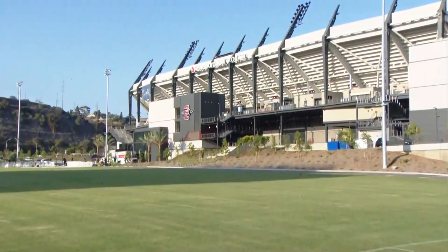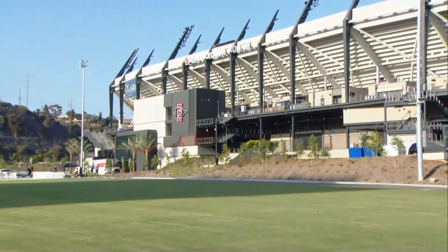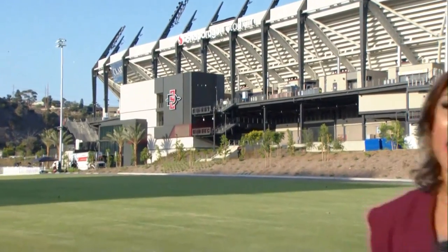CBS 8's Kirsten Holmes was at today's ceremony and joins us now live. I'm here at the new Snapdragon Stadium — take a look behind me and behold this thing in all of its glory. The first scrimmage isn't until tomorrow and the first home game is still a couple of weeks away, but you can already feel the energy outside of the stadium. Today's ribbon cutting and that sneak peek inside did not disappoint.